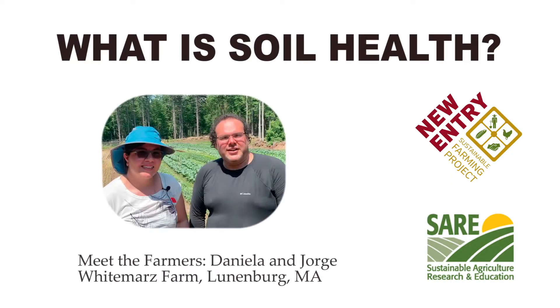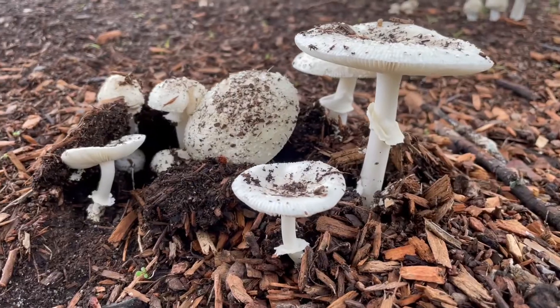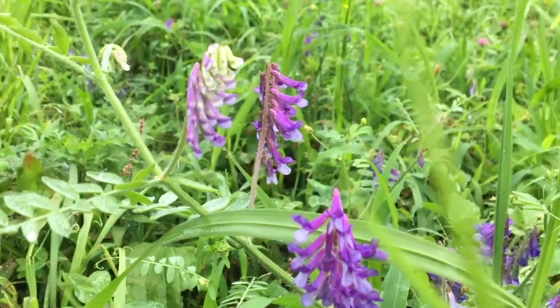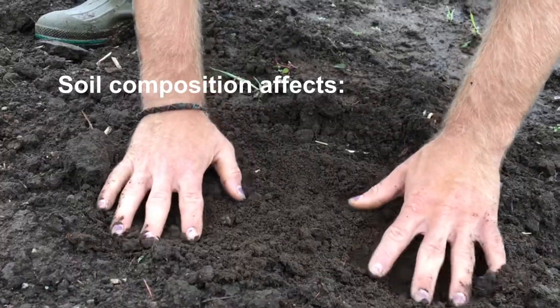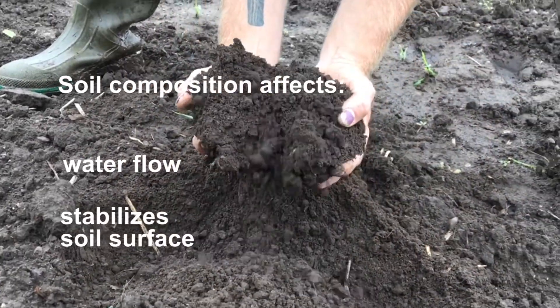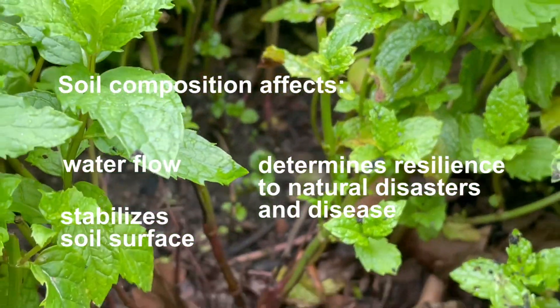What is soil health? Our soil is its own ecosystem, alive with microbes and organisms which create the nutrients plants need to grow healthy and strong. The composition of the soil affects the water flow, stabilizes the soil surface, determines the land's resilience to natural disasters and disease, and much more.